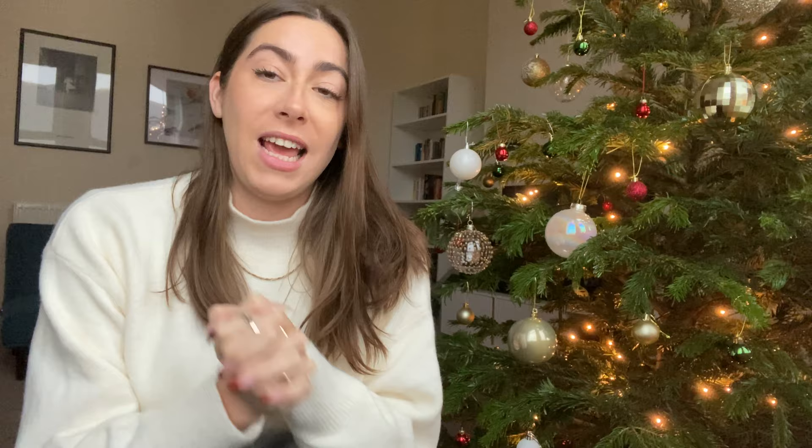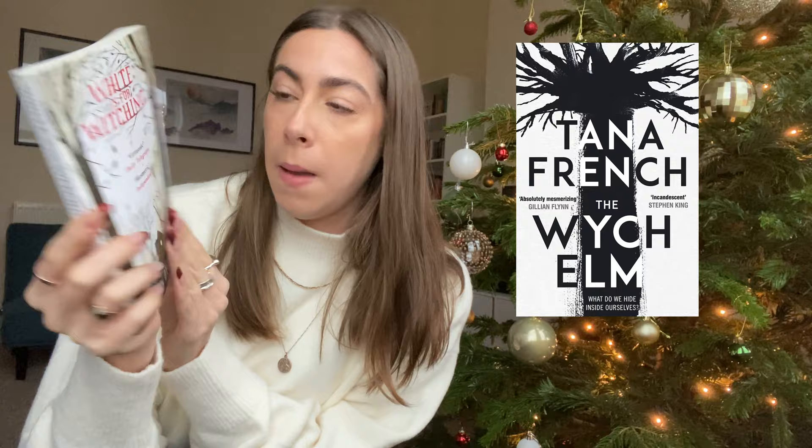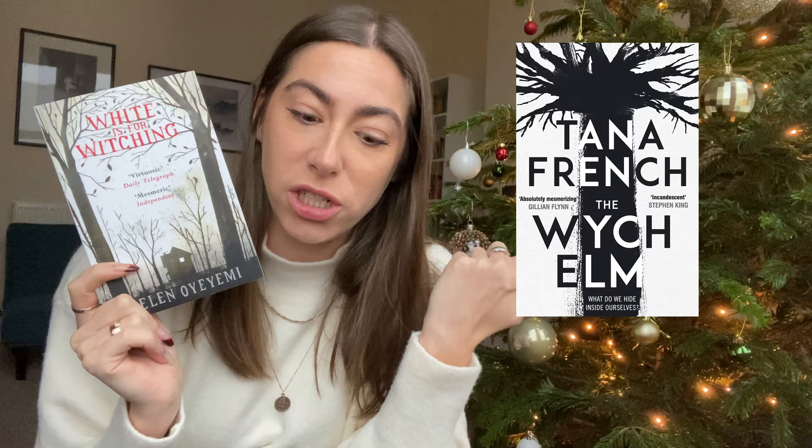The next one — the book that I absolutely love — is The Witch Elm by Tana French. You know I love Tana French, I must get through one video without mentioning her. This is her first standalone and it was my favourite book of the year. It's like a white cover with a black tree, and I think this really reminds me of White is for Witching by Helen Oyemi — a very plain cover that's just white with a black tree. Also witch, witch elm — I think they very much give me the same vibe.